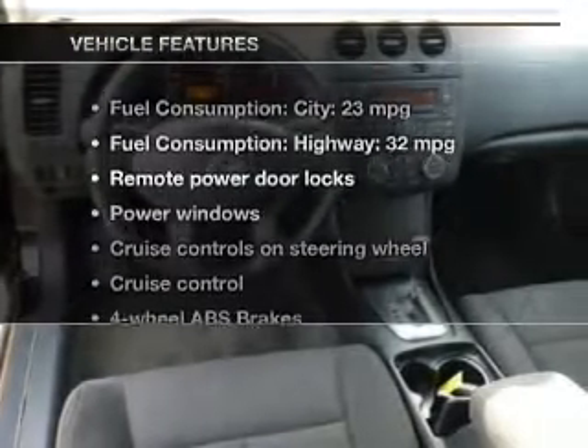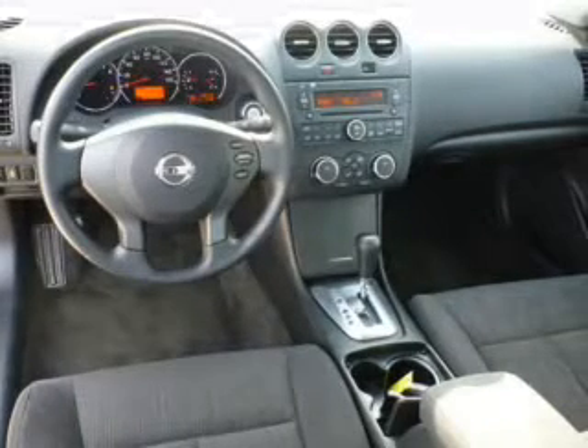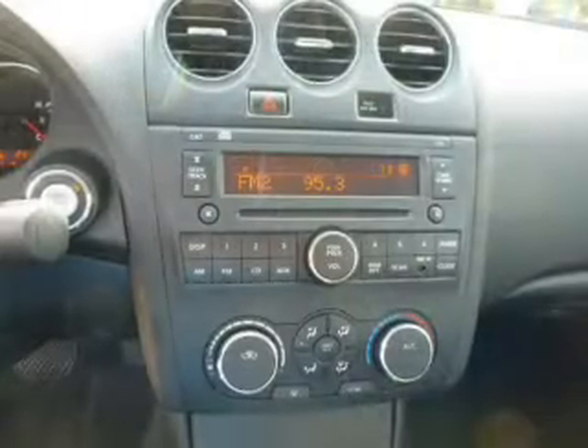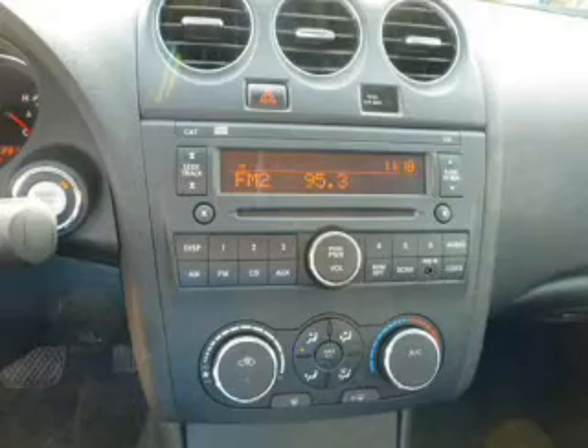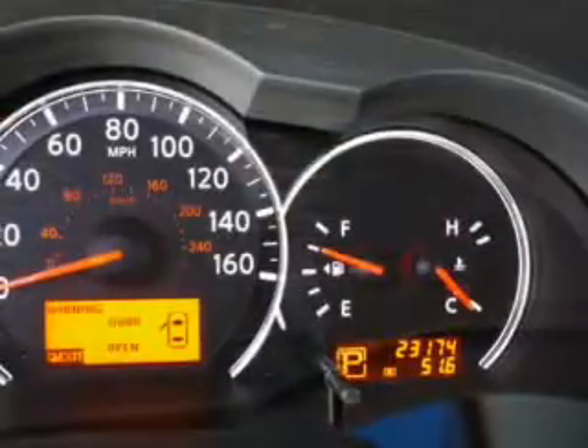And with these notable features, you won't want to miss out on the opportunity to own this amazing ride: keyless entry, power door locks, power windows, cruise control, an AM FM stereo with a CD player, power mirrors, and an alarm system.